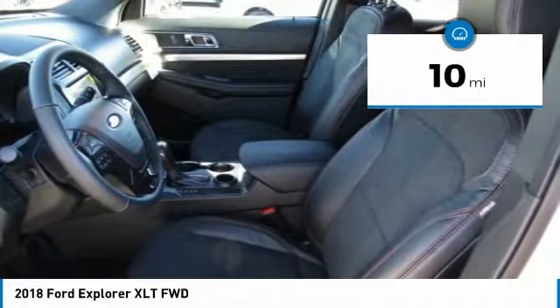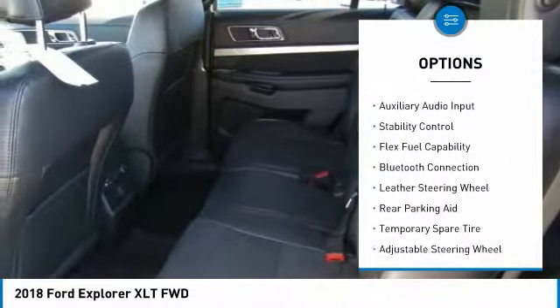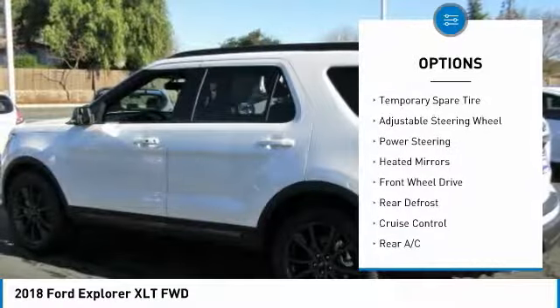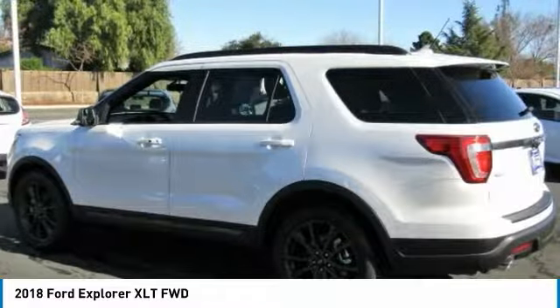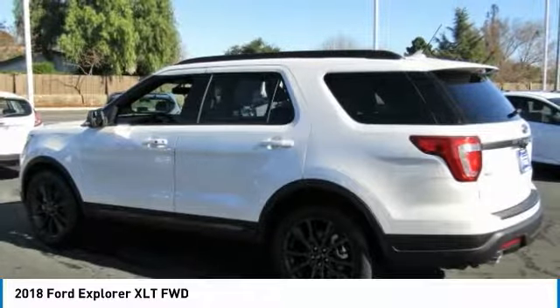Here are some of this vehicle's great options: steering wheel audio controls, backup camera, power passenger seat, navigation system, stability control, traction control, keyless entry, leather wrapped steering wheel, Bluetooth, and adjustable steering wheel.